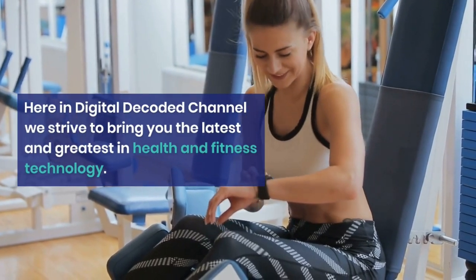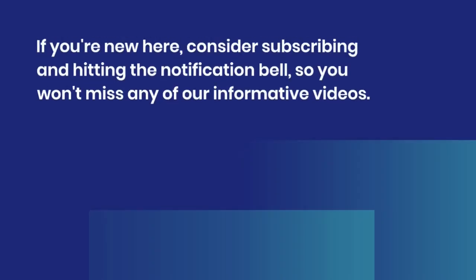If you're new here, consider subscribing and hitting the notification bell so you won't miss any of our informative videos.